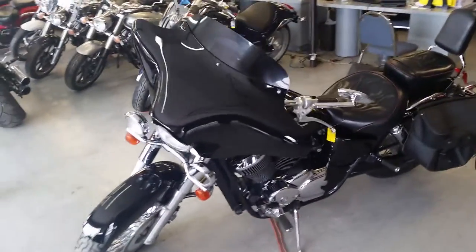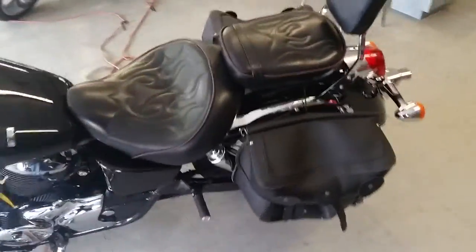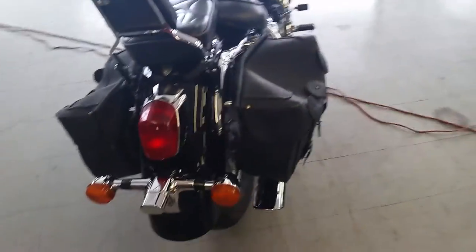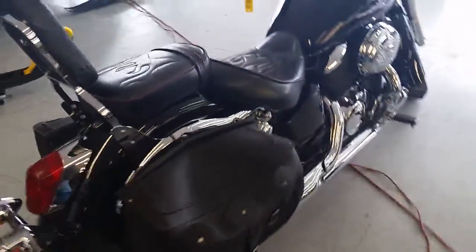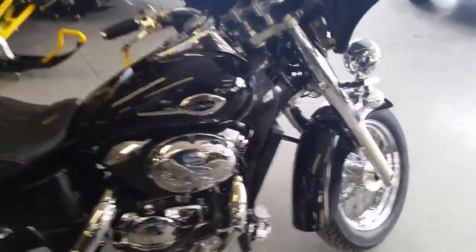We've got another great bike for sale. It's a 2003 Honda Shadow 750 ACE motorcycle. This is one clean Honda Shadow 750 — this is the American Classic Edition. This thing's got it all: custom seat, saddle bags, backrest, fat wing fairing, spoke wheels, and tons of chrome.